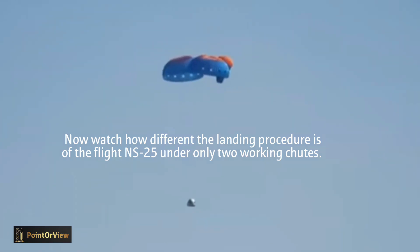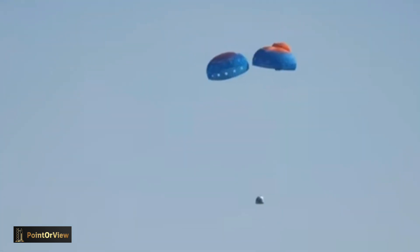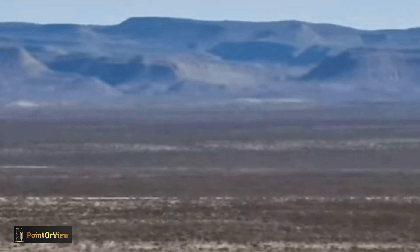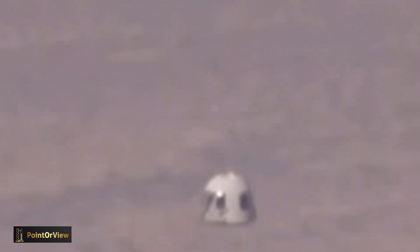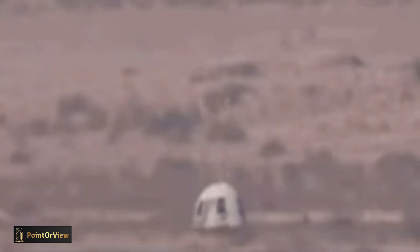We do have two parachutes with full inflation. The third is not quite fully inflated, but Jackie, this is part of the design. The first webcast we did, we actually tested a shootout — there are multiple redundant factors in this system. Landing with two parachutes is perfectly okay. You'll also see the dust kick out of the base of the capsule as she comes in to land. That is the air cushioning system. There it is: touchdown of the crew capsule.